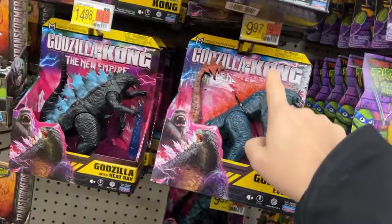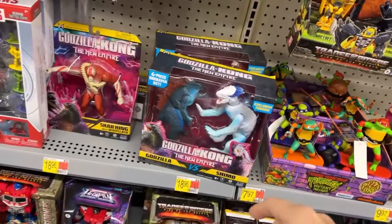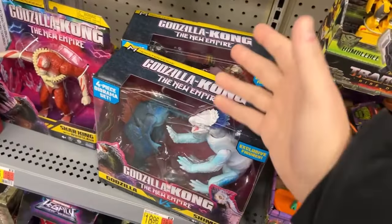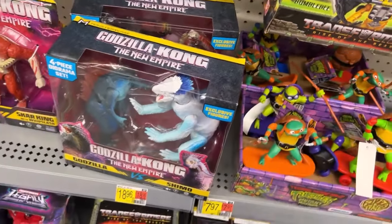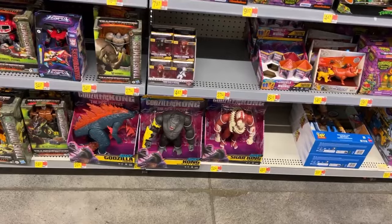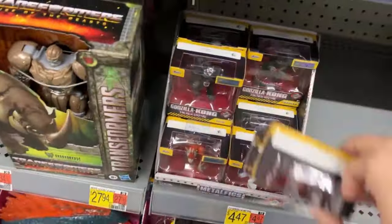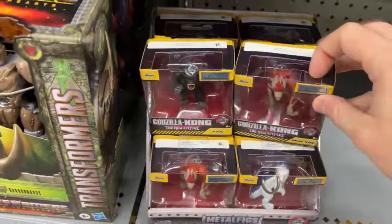I do want to get all of these eventually — I need him and I need him. I want to keep some of them in box but I want a better box than that. The big ones down there have our metal figs — they got all four of those, which is pretty cool.